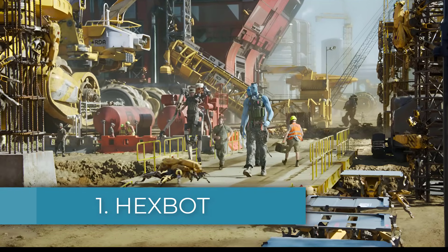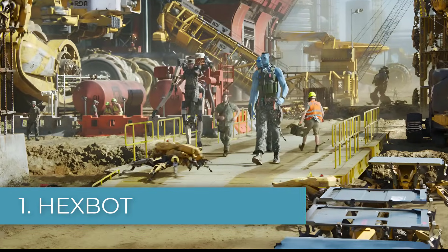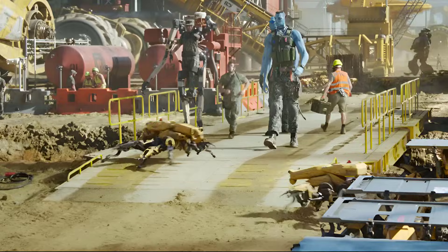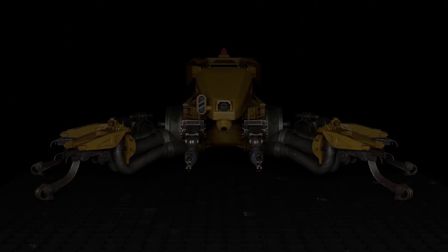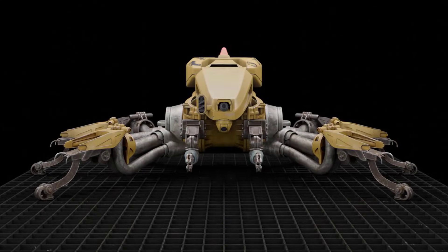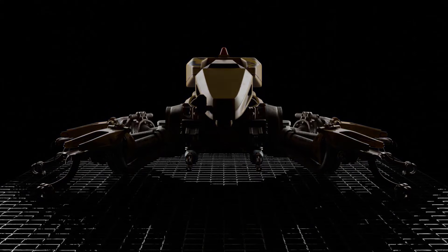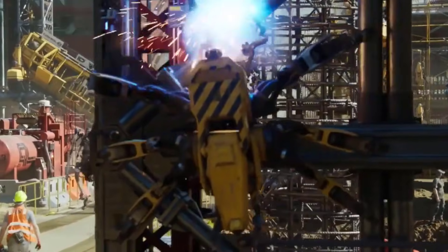Number one: the Hexbot. Formerly classified as swarm assemblers, it is a rugged, hexapedal unmanned ground vehicle originally designed for heavy industrial construction. Manufactured by Matanza Arms Corporation, these machines combine industrial utility with battlefield adaptability. Each Hexbot uses powerful electric arc emitters for welding and cutting metal, allowing it to repair infrastructure, breach obstacles, or even sabotage enemy equipment.